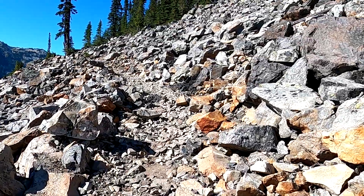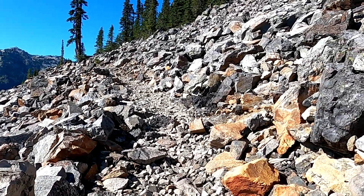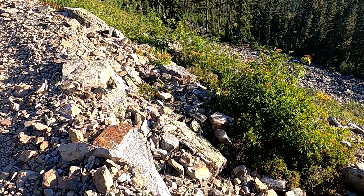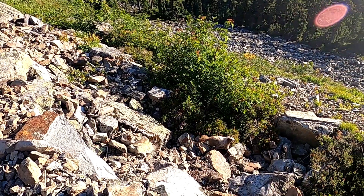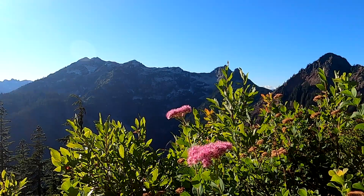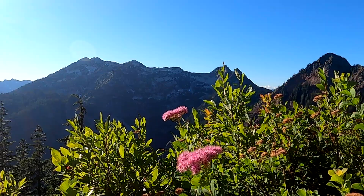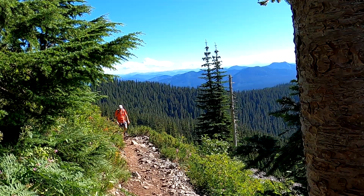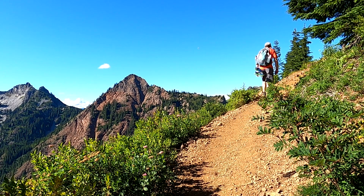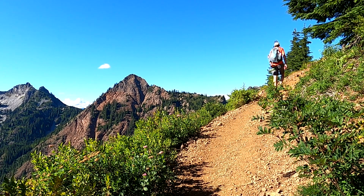Another talus slope appears near Kendall Gardens, a rocky slope dotted with wildflowers. Red Mountain looms ahead while Mount Rainier is visible in the distance behind us.